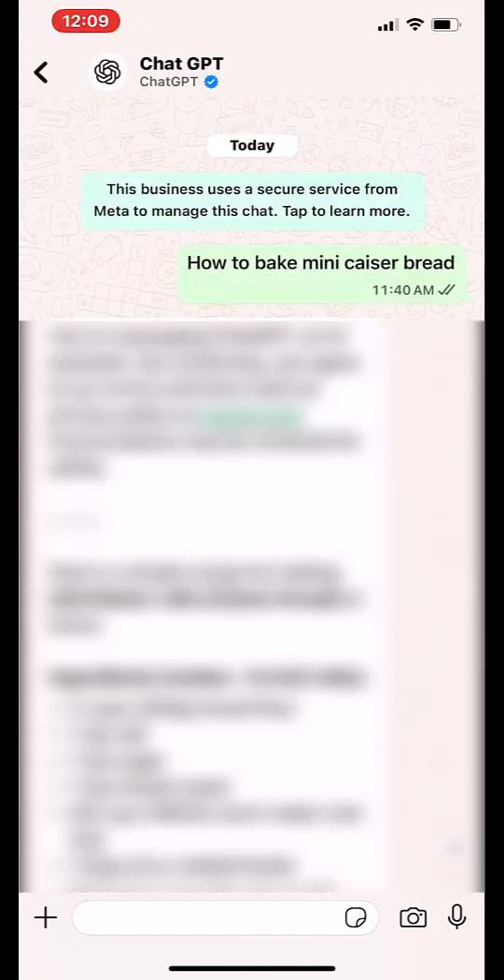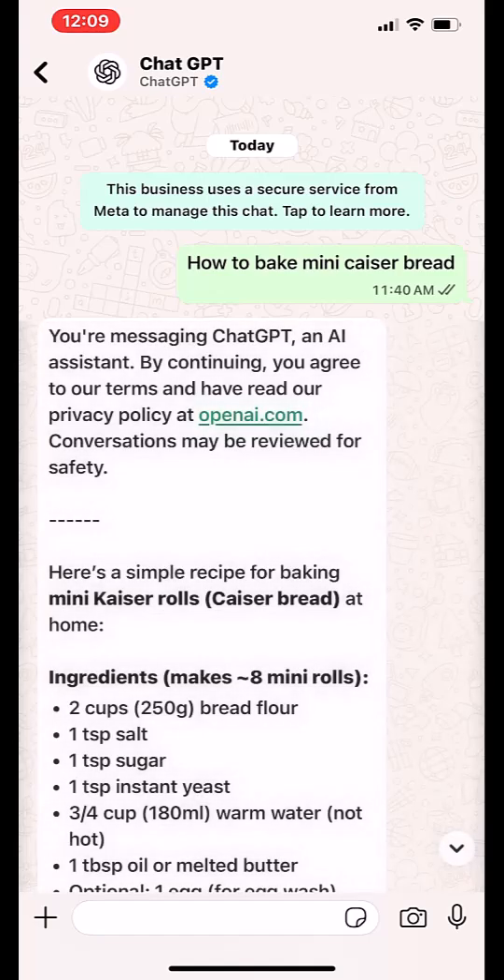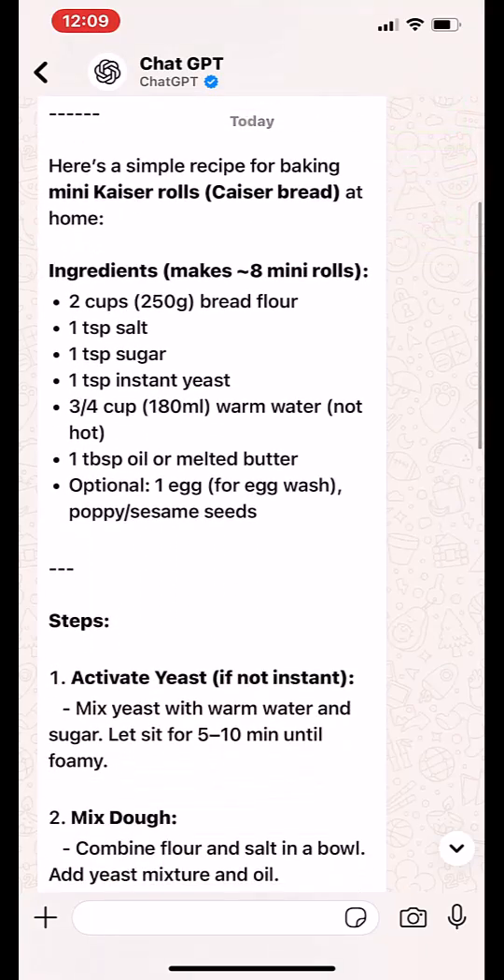Now just type your prompt like a regular message. For example, I asked how to bake mini Kaiser bread and instantly got a full recipe with ingredients and steps.